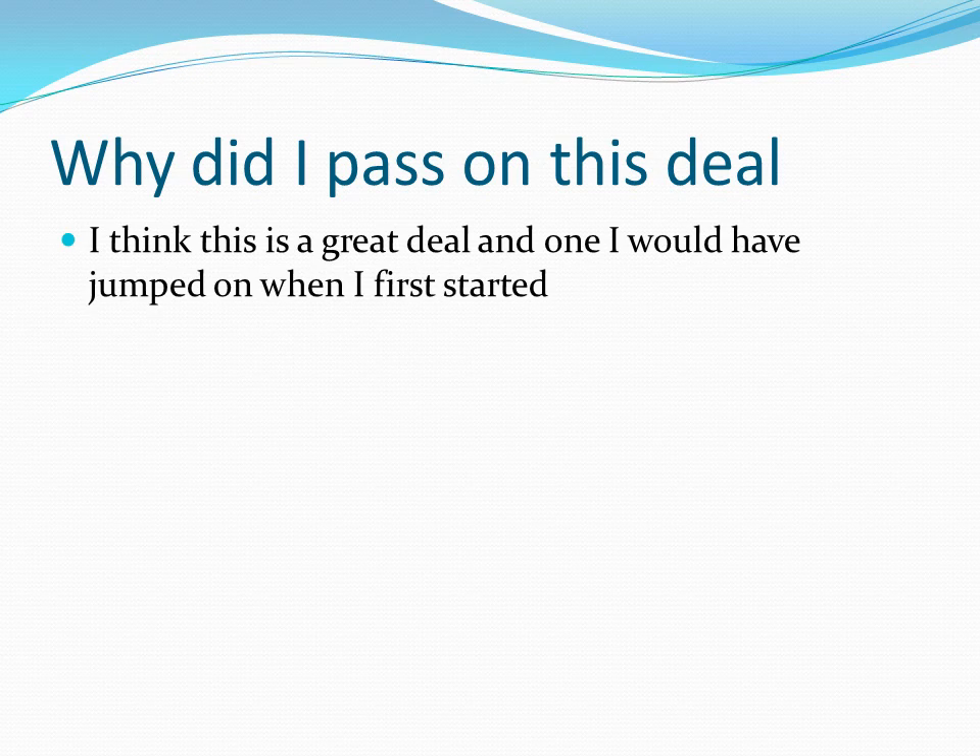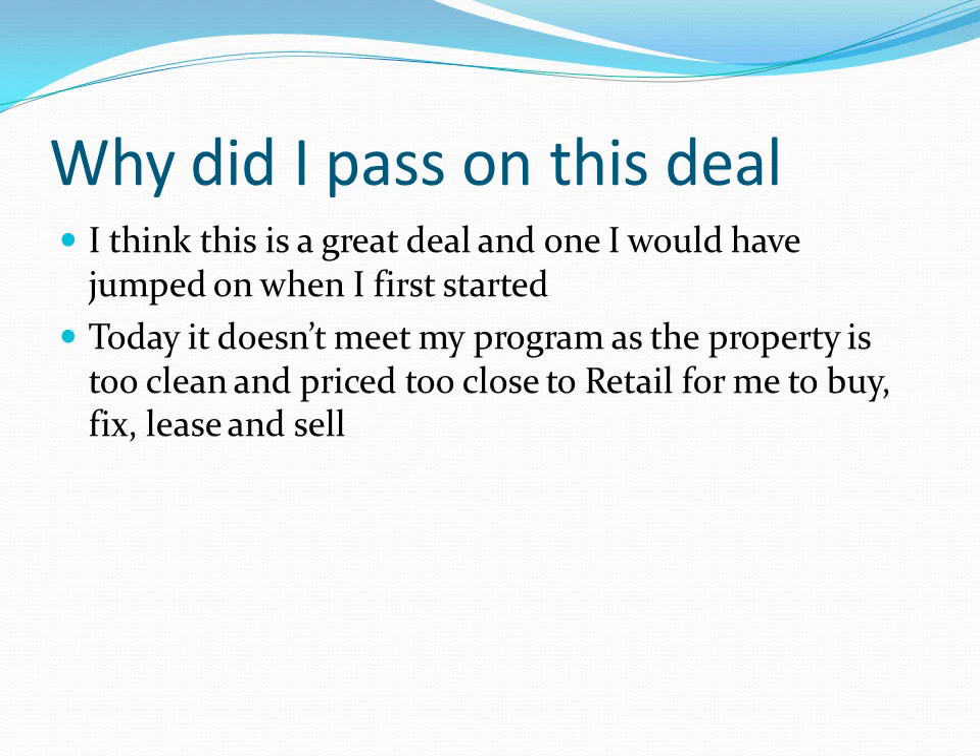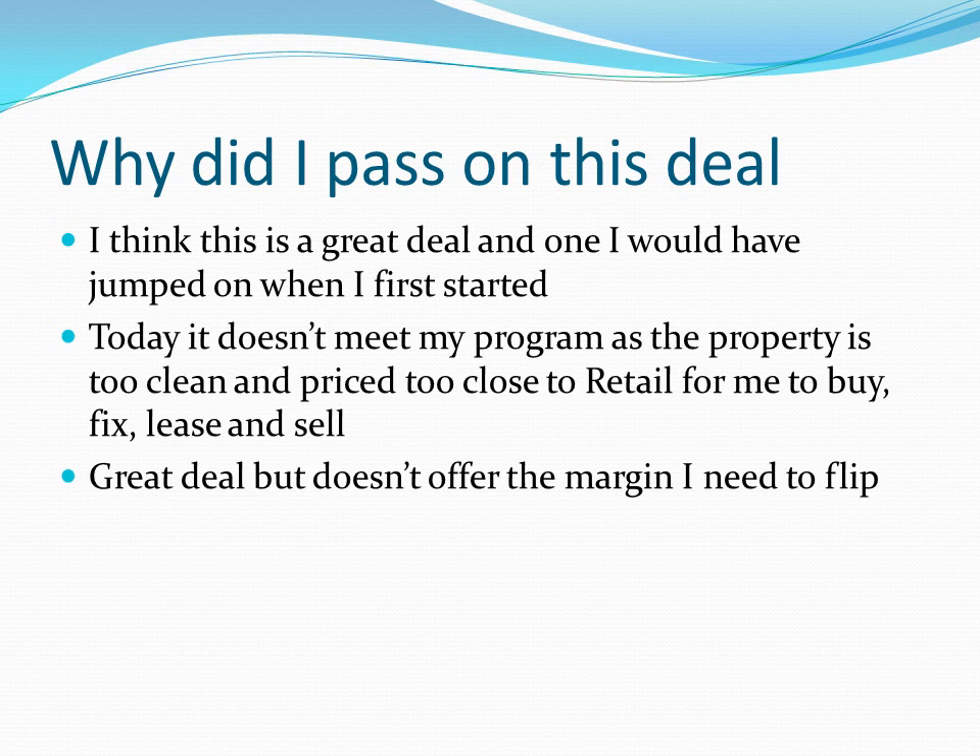Same deal as the last one — I think this is a great deal. It's something I certainly would have jumped on when I started, given that it's a discount to retail with the ability to add value. It has all the right things. But it doesn't meet what I'm trying to do today. I'm trying to buy problem properties with big discounts — 30%, 40%. This one is more like 10%. In a seller's market, any discount to retail is something you shouldn't pass on. It's something I would have done 15 years ago, but not something I could buy and fix-and-flip — a 10% discount with 5% in selling costs just doesn't offer the room for a guy like me.